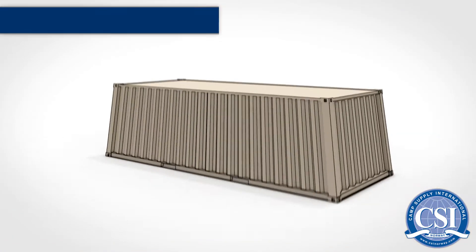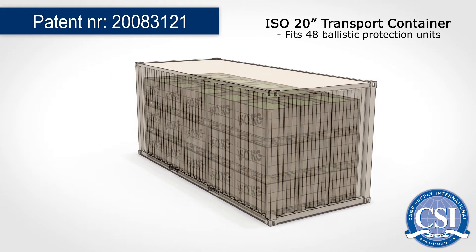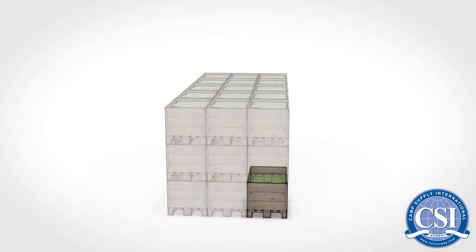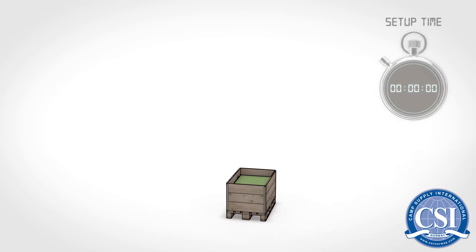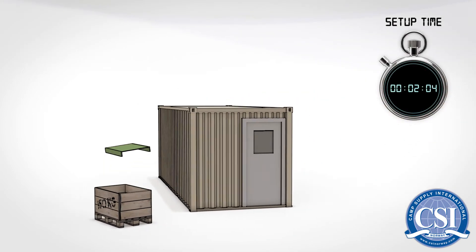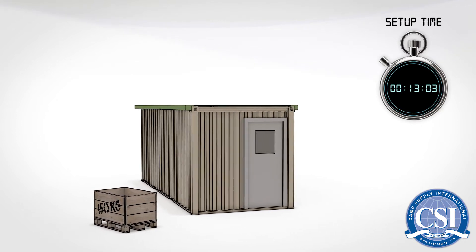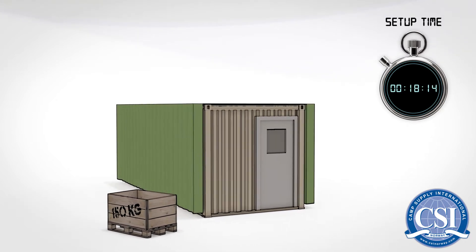C.S.I. Ballistic Protection. C.S.I. has, over many years of R&D, created a revolutionary rapid deployment ballistic system in PVC filled with local crushed rocks or aggregates. This system will totally change ballistics protection.